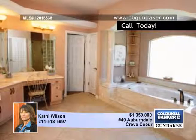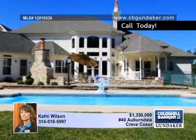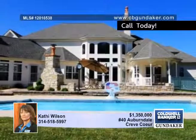The private master wing has a lit coffered ceiling, bay atrium doors leading to a covered coffee porch and pool, a bath with glass block detailing, columns, walk-in shower and jacuzzi tub.